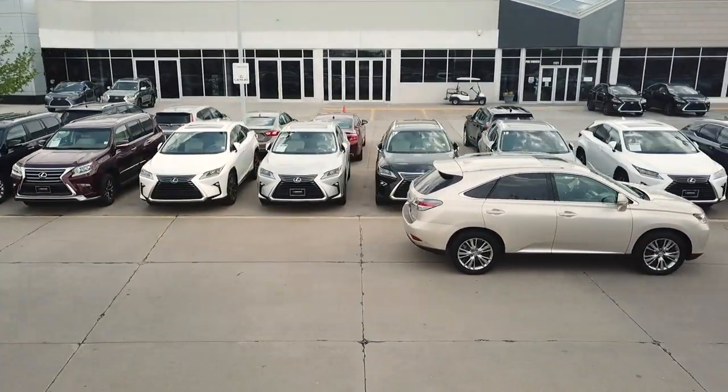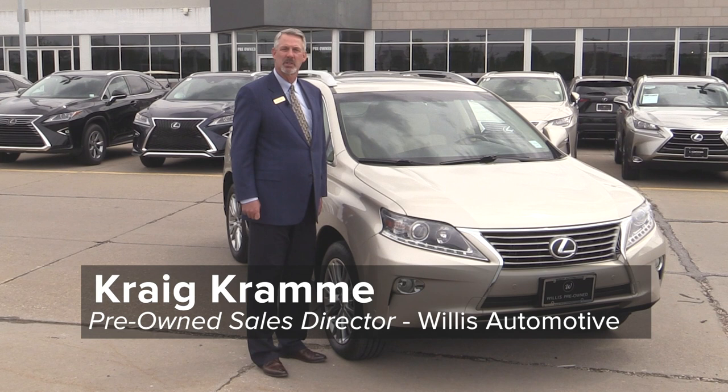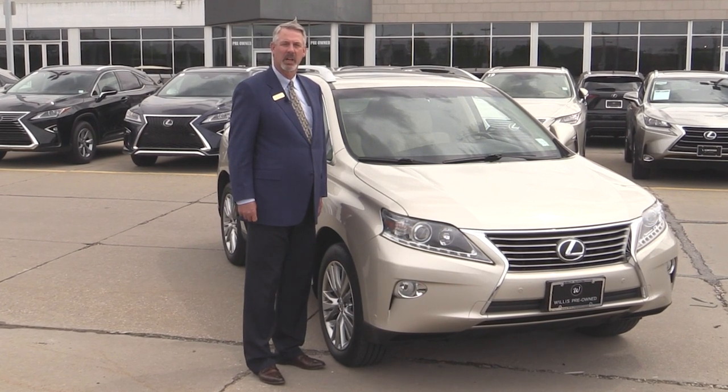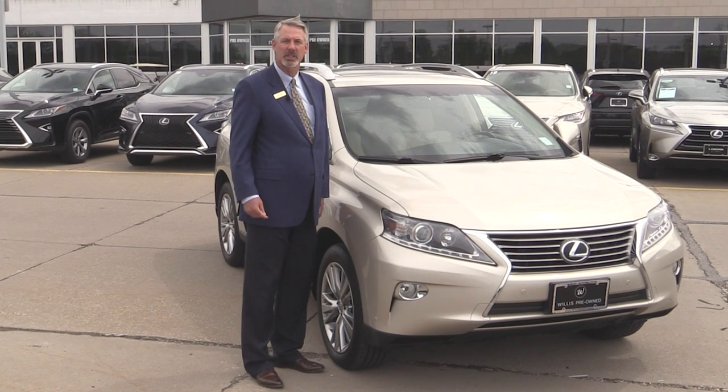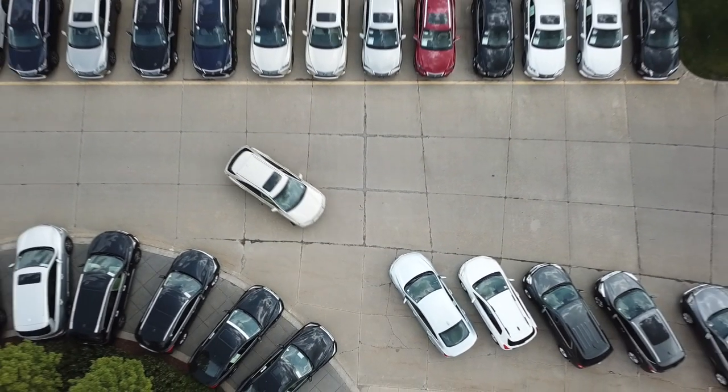Willis Automotive has the highest standard in the industry for making our vehicles safe and clean for our pre-owned vehicles. For example, the seven-year-old RX 350, which we got in just a few short days ago. I want to take you through our process and show you exactly what we do to make this car clean and safe and available for you, our guests, for sale.